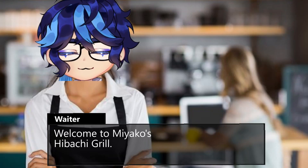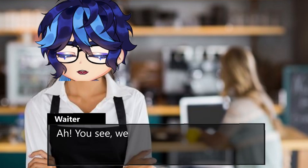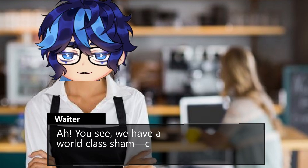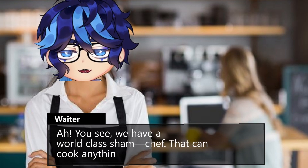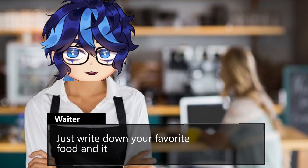Welcome to Miyako's Hibachi Grill. Please, have a look at the menu. You see, we have a world-class sham chef that can cook anything you desire. Just write down your favorite food, and it's yours.